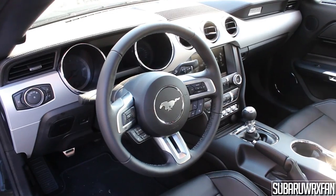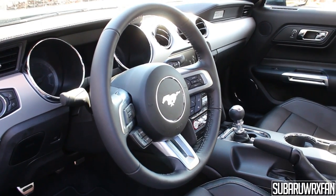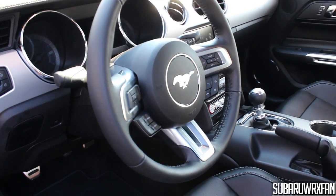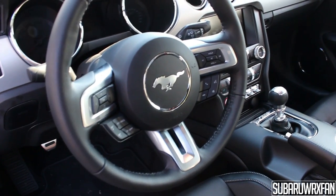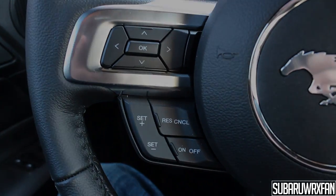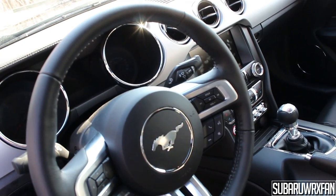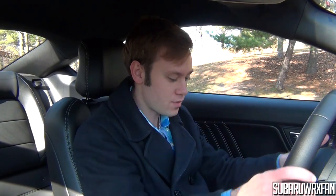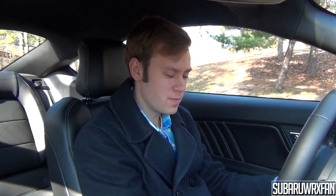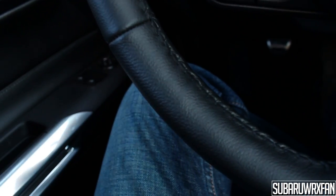The steering wheel is really nice. It's smaller than the previous generation Mustang wheel, but beautiful with chrome and metal accents. It has a good amount of buttons that are logically placed and easy to use. You have a really good 9-and-3 grip, and there are 10-and-2 notches — very tiny but they do have them. The leather is extremely soft and it's just a great place to put your hands.